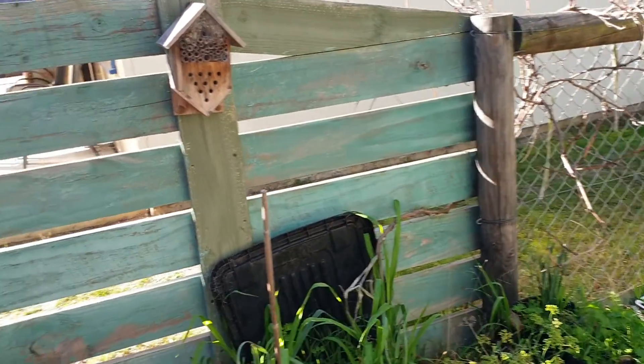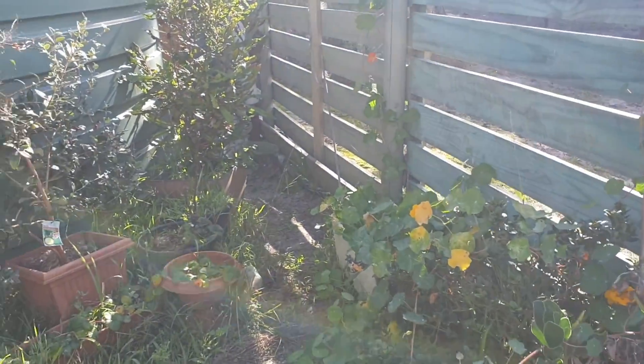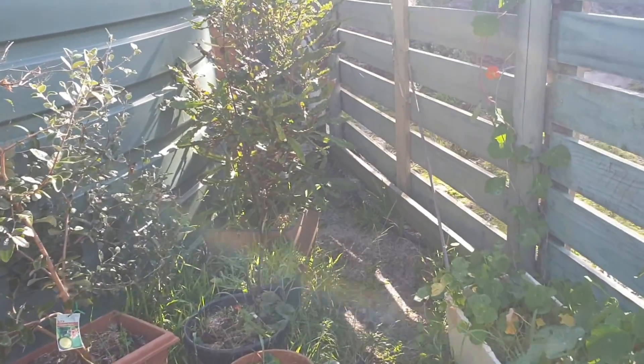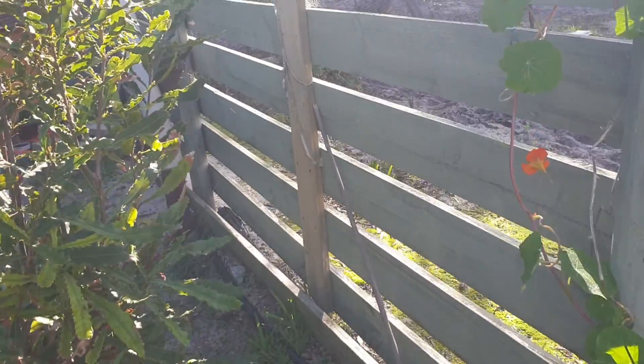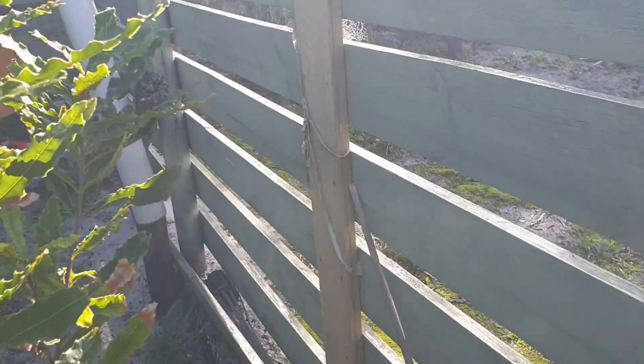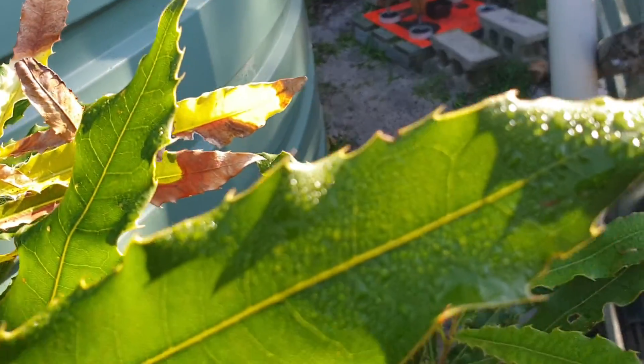The ground is cold, it's very moist. There was a lot of fog last night, which was interesting. Everything's still wet — look at how much moisture is on there.